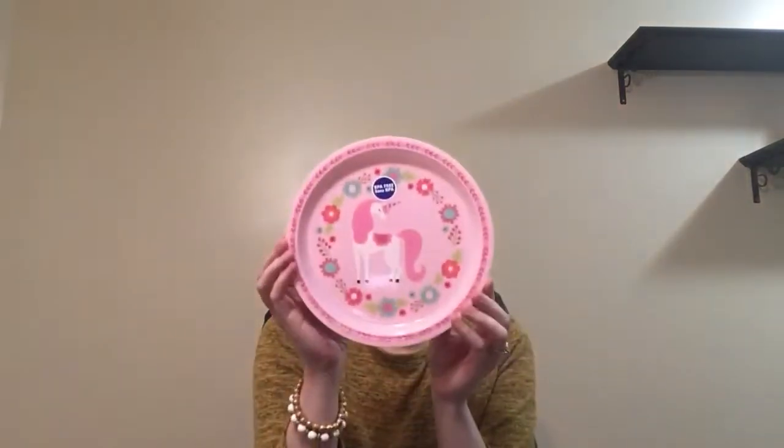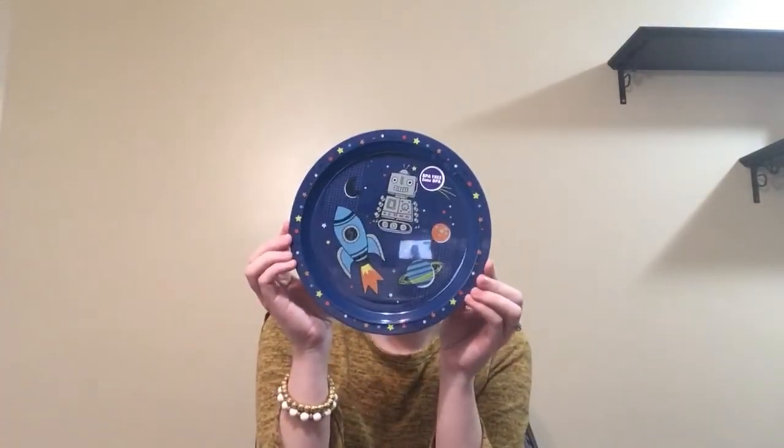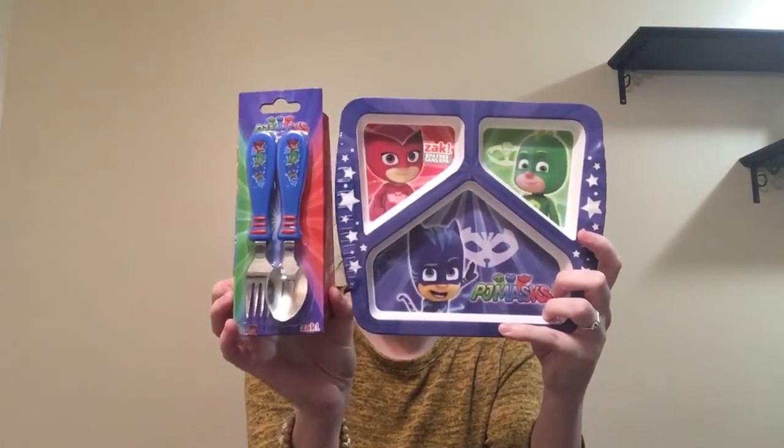I also decided to get them some more plates and things like that. I got this unicorn one — super cute. And then one of my daughters is obsessed with anything with a face on it, so I thought this was great. My kids have also been asking about PJ Masks — they don't own anything from that show, but they love watching it. So I decided to get this divider plate and a flatware set to go with it.